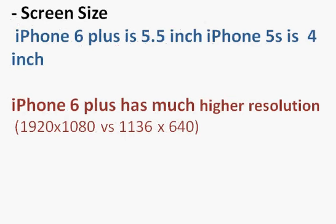iPhone 6 Plus is huge at 5.5 inches compared to iPhone 5s which is just 4 inches. It looks like only one and a half inches in terms of linear dimension, but if you look at it area-wise it's a much bigger difference.